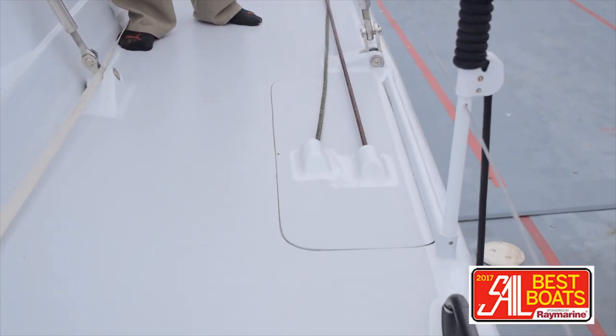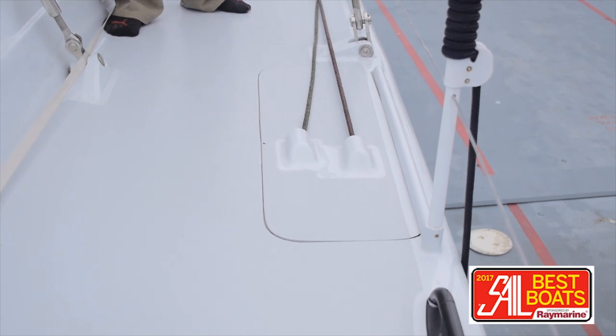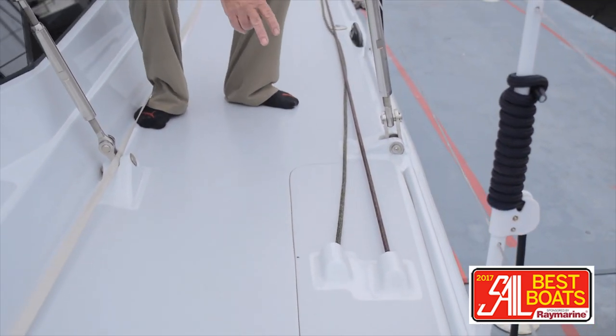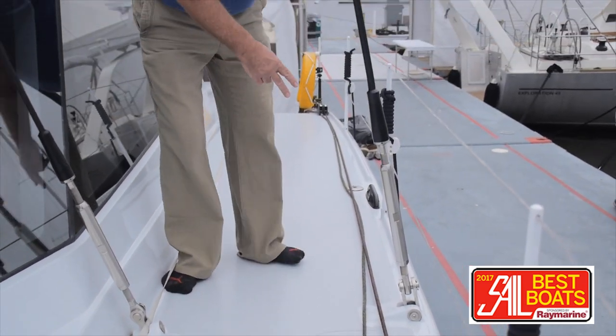This cat has daggerboards, although you wouldn't believe it from looking at the deck because they don't actually protrude through the deck like most daggerboards do on performance catamarans — they stop just below deck level. You can see these two lines, one to pull the board up and one to pull it down, going back to clutches and the winch in the cockpit.